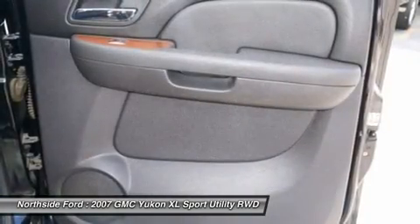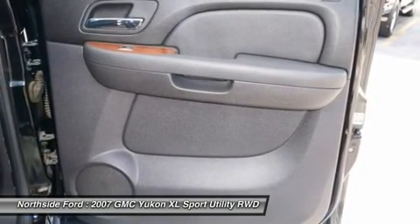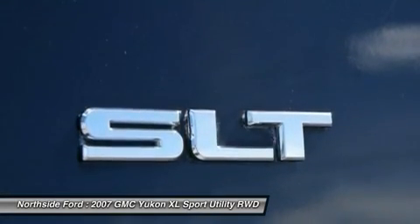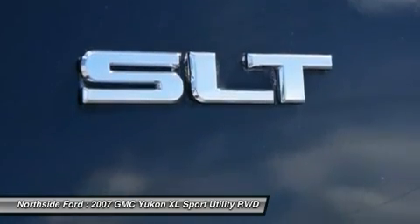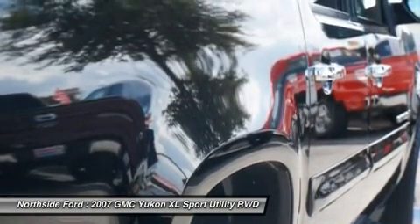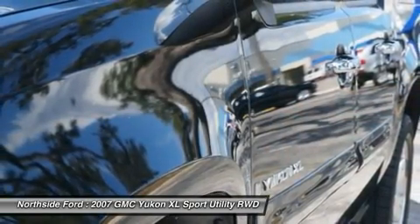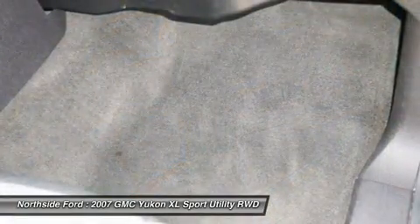Front dual zone AC, front fog lights, front reading lights, front reclining bucket seats, front rectangular halogen fog lamps, front wheel independent suspension, fully automatic headlights, garage door transmitter, heated door mirrors, illuminated entry, low tire pressure warning, MP3 decoder, occupant sensing airbag, outside temperature display, overhead airbag, overhead console, panic alarm, passenger door bin, passenger vanity mirror, and power door mirrors.